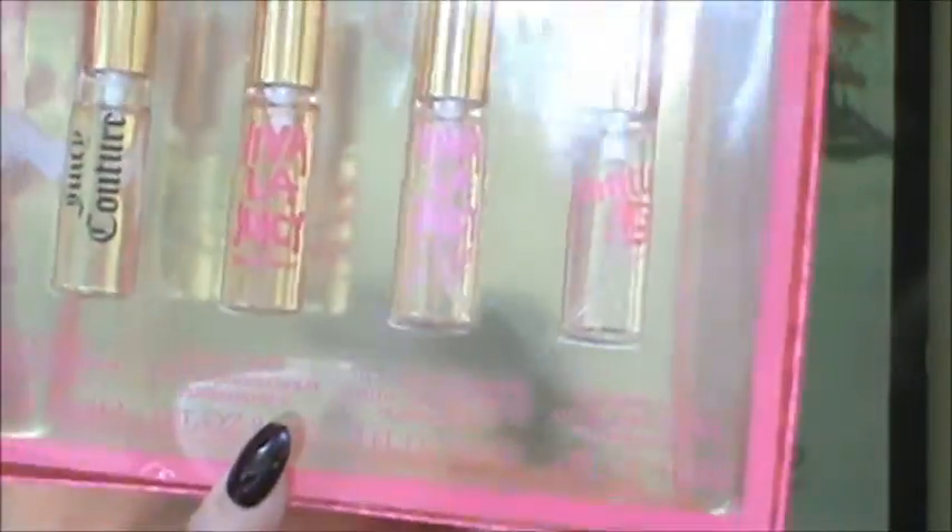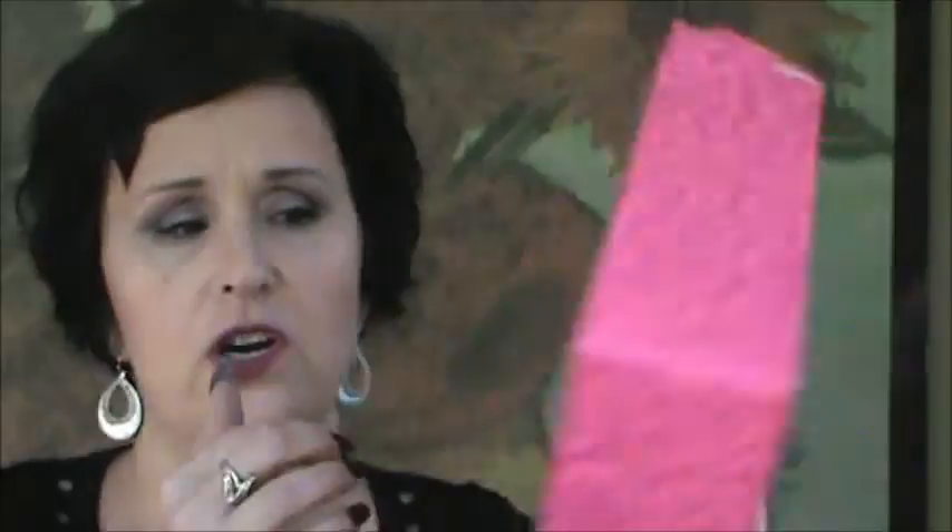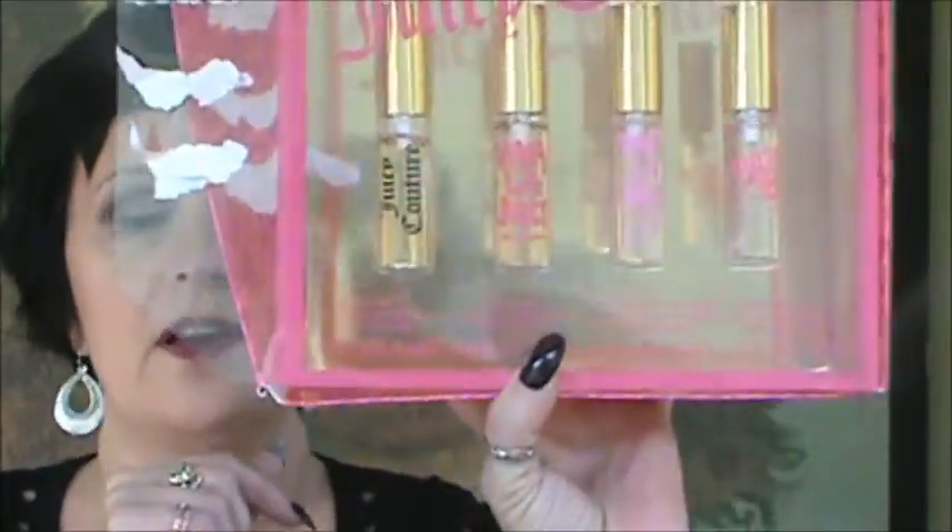The next thing I got — I got this at Kohl's. It was the Juicy Couture perfume. This is great for your purse. I've only tried this one and I like it. I'm ready to open up the other ones and pop them in. I got that for my birthday with 30% off, of course, at Kohl's.